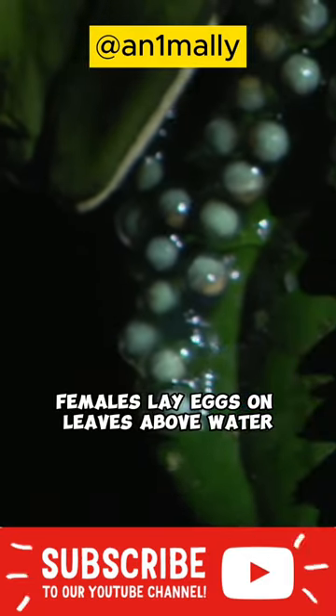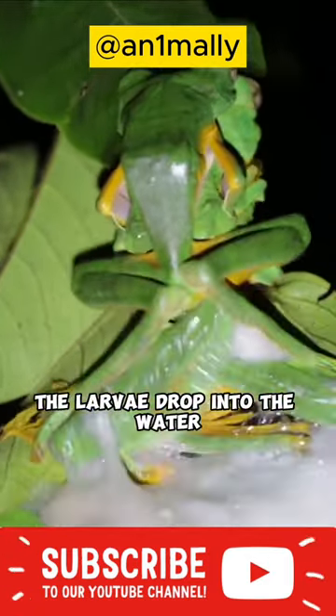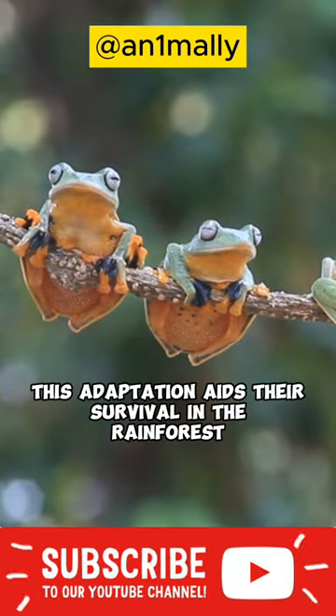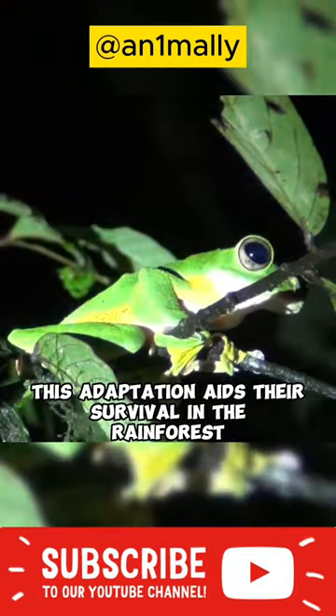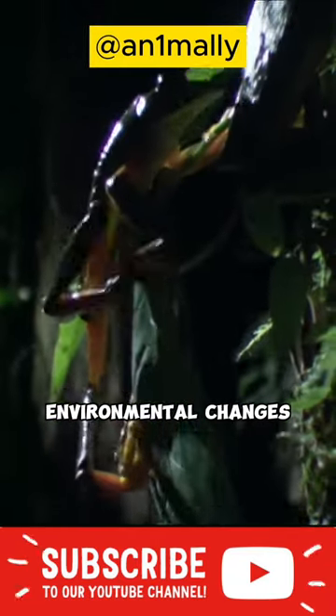One intriguing fact is their breeding. Females lay eggs on leaves above water, and when they hatch, the larvae drop into the water, becoming young frogs. This adaptation aids their survival in the rainforest as their habitat faces threats from environmental changes.